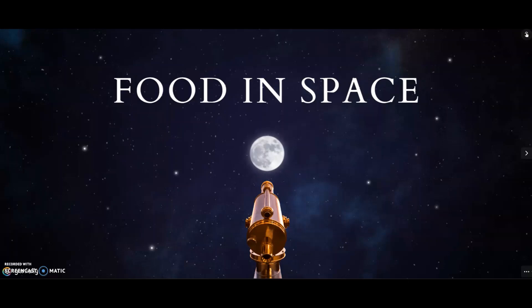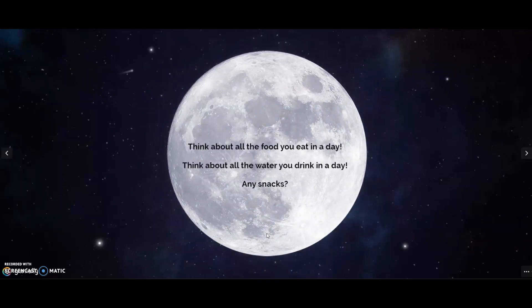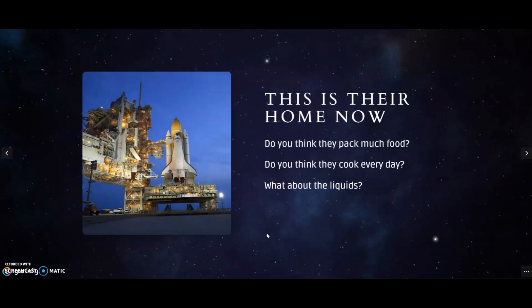We are ready now for our space adventure. But before we fly off, think about all the food you eat in a day and all the water you drink. Do you have any snacks between meals? Try to picture the amount of food you actually eat throughout a day. Have you ever thought about astronauts and their food when they are up in orbit? If they live in a space shuttle, do you think they pack much food? Do you think they cook every day? What about liquids — how much can they take?